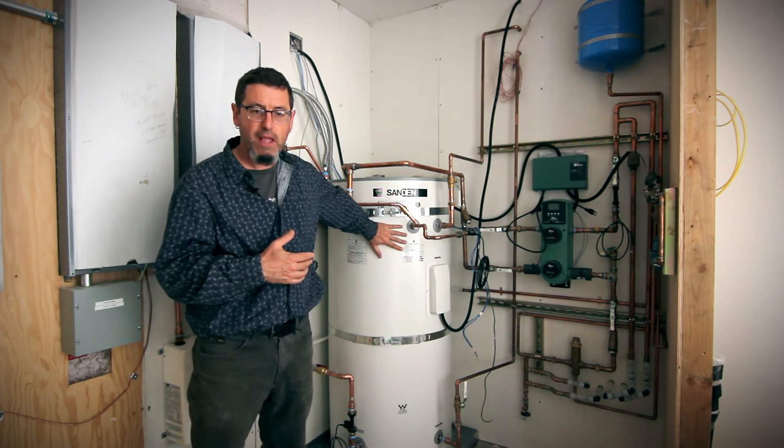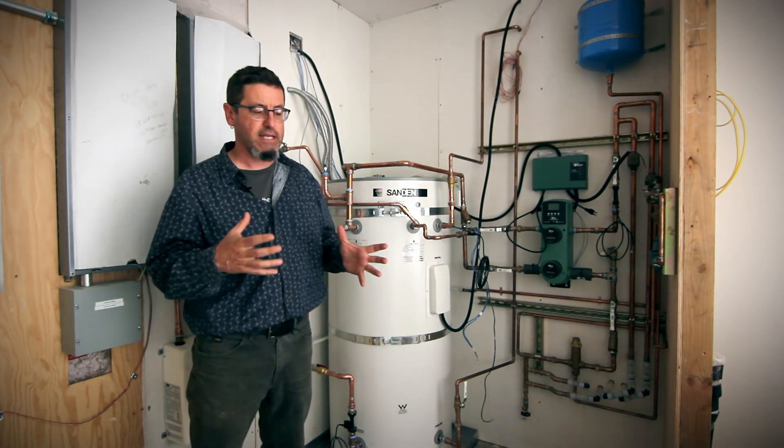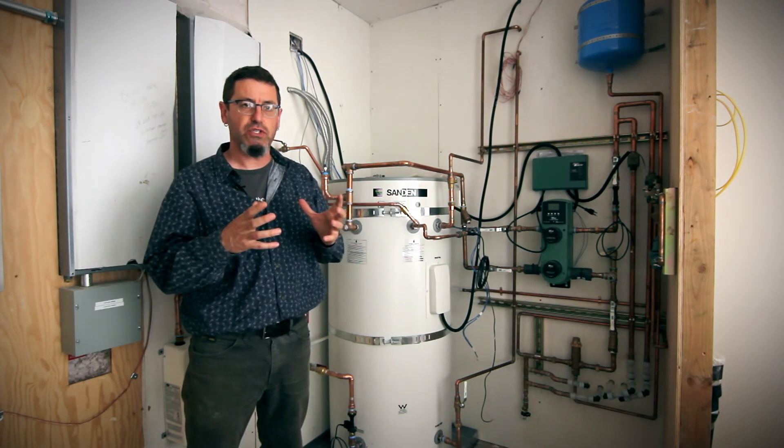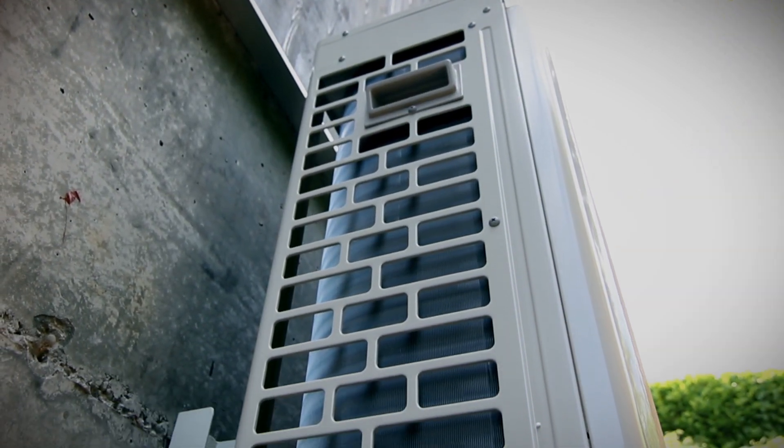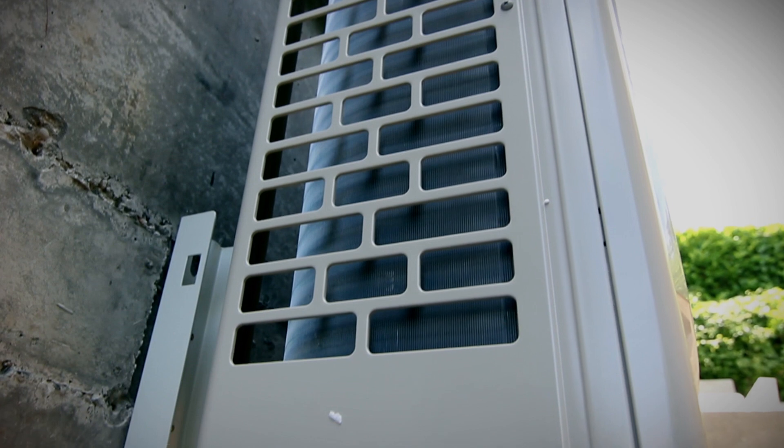This also has a significantly higher capacity. Because we're using CO2, the machinery can deliver energy from the outside air at a lower temperature and take it to a higher temperature.